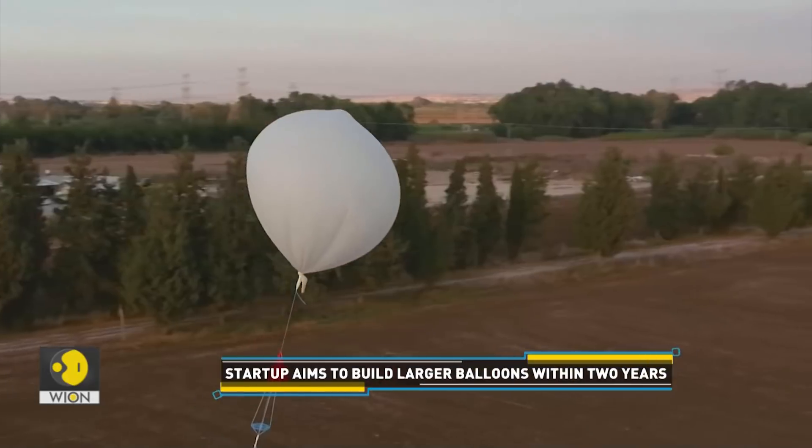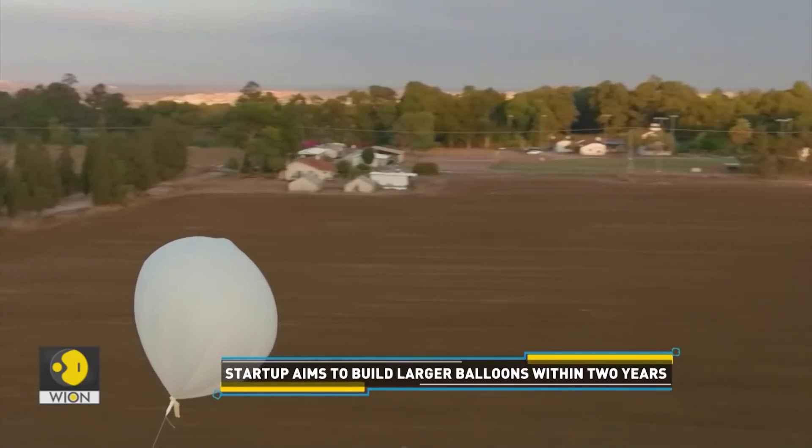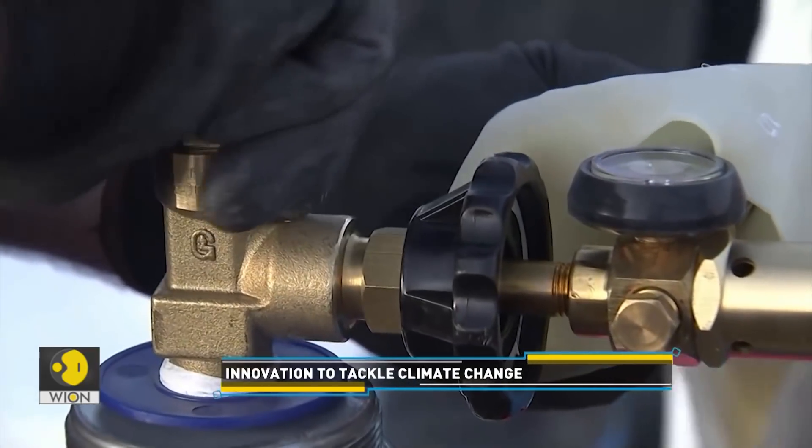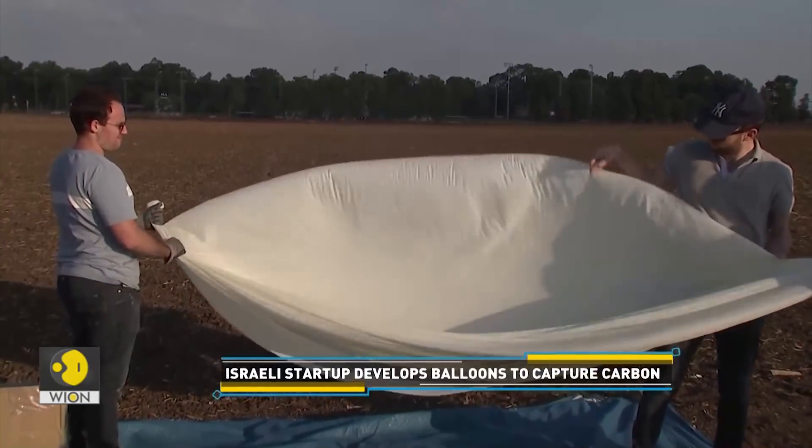Carbon freezes at minus 80 degrees, and the only place we can find carbon at a temperature close to that is 50 kilometres above our heads. While we get it there with a balloon, we can grasp and capture the carbon much more easily and with much less effort and processing. The frozen carbon then falls back to earth, where it can be recycled for industrial use.